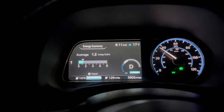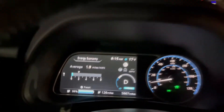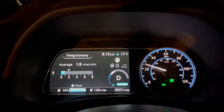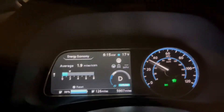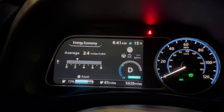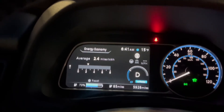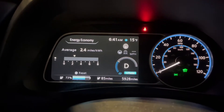Speed limit is 35 so I need to kick it up to about 38. Look at this — it says 17 degrees now. It must have said 23 before because I was under my carport maybe. Now it matches what the weather app says. We're seeing 2.4 miles per kilowatt hour, and there's about 38 usable kilowatt hours in this car, more or less.